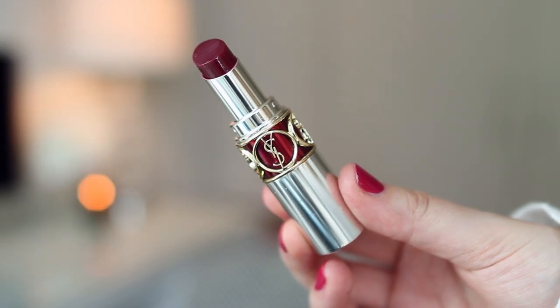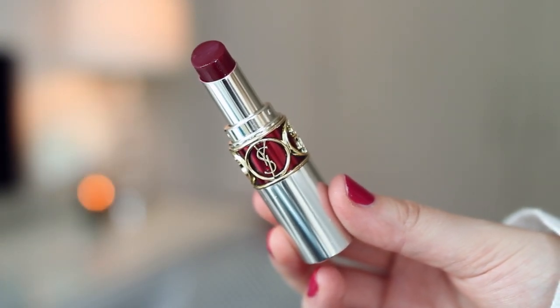First up is my go-to lip color from the last month. This is the YSL Volupt Sheer Candy in number five, which is a really pretty, kind of deep plummy red color. What I love about these lipsticks is they're more like a balm — sheer and very easy to wear. It's very moisturizing on the lips, not too high maintenance, not going to get all over my teeth. I don't need to wear a lip liner with it, and they also smell really, really good.